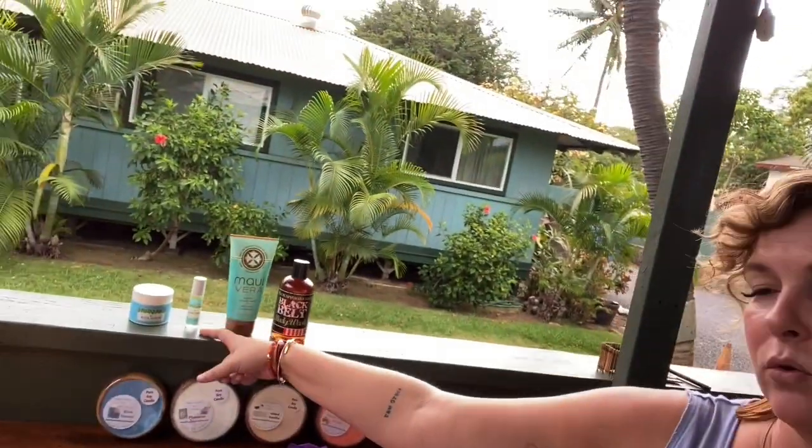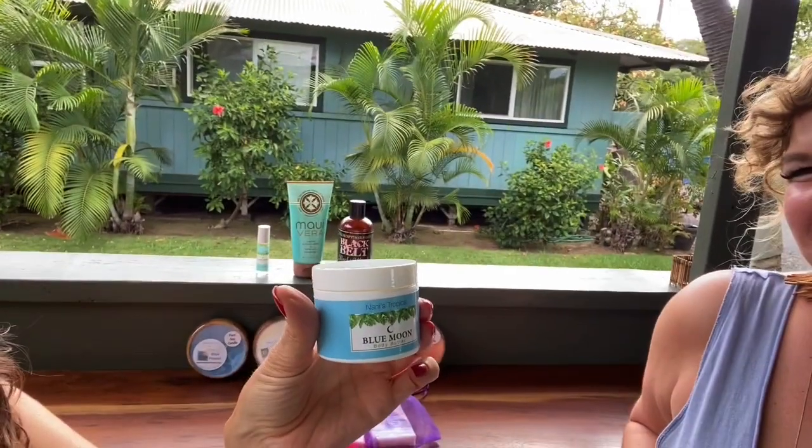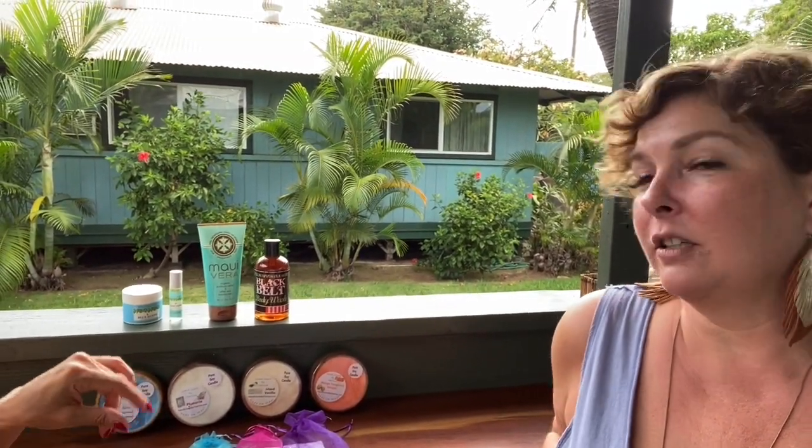And then our house line is the Nani's Tropical line. I make those myself, and we do a very moisturizing body butter as well as oil perfumes. This is Jyoti's favorite scent — the Blue Moon. It's one of our very most popular. And that is an all-natural product, save for the skin-safe fragrance oil that we use.